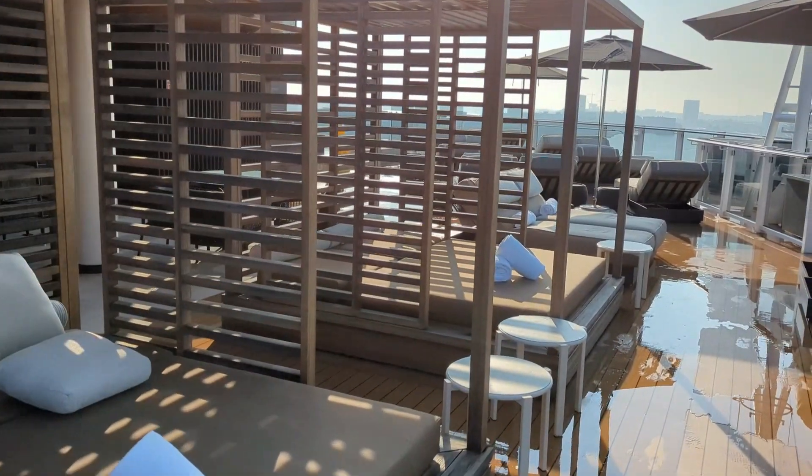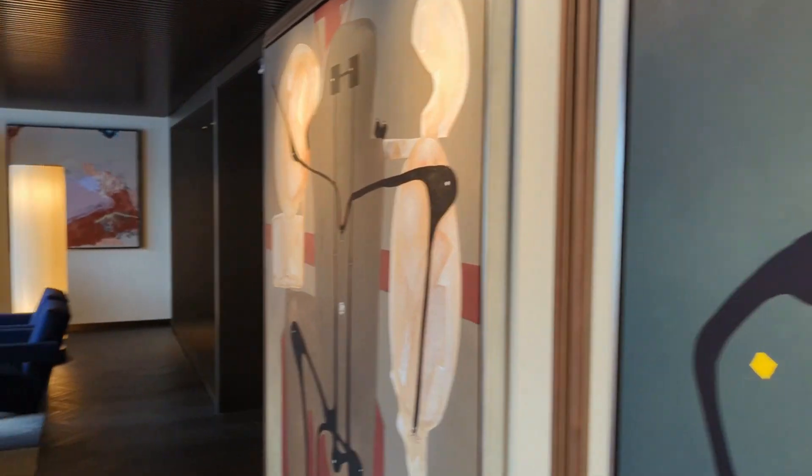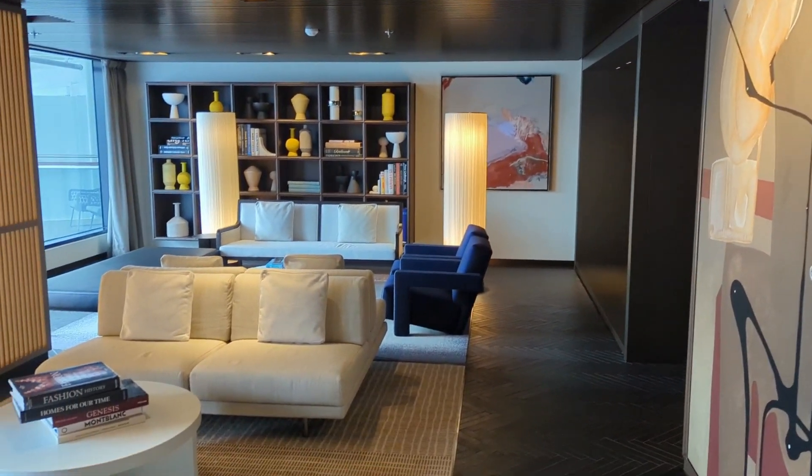Welcome to a review of the Haven on the Norwegian Prima. I'll share what I loved about the new Haven design, what I didn't like, and whether or not I would book it again. I'm Angie from Trips with Angie. The Norwegian Prima was the first ship in Norwegian's new class of ships. The Haven is the special suite section — booking in the Haven you get the most luxurious suites on board as well as access to a lot of exclusive areas. Let me show you around.